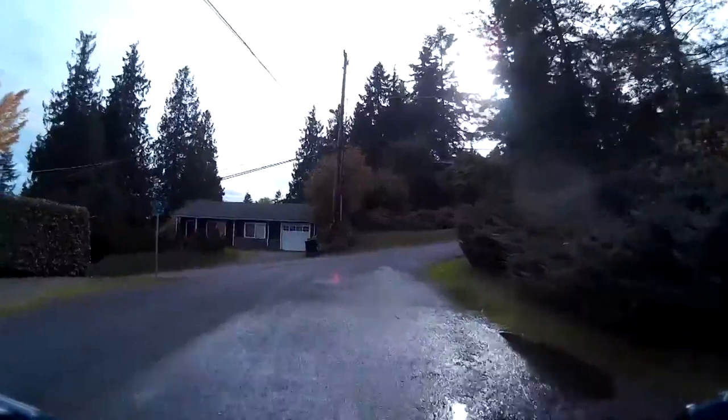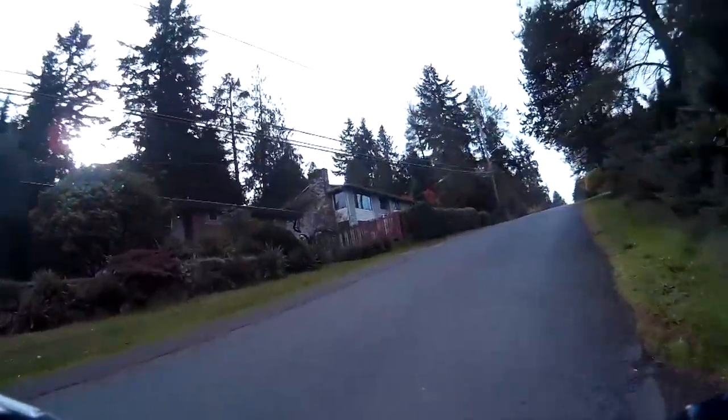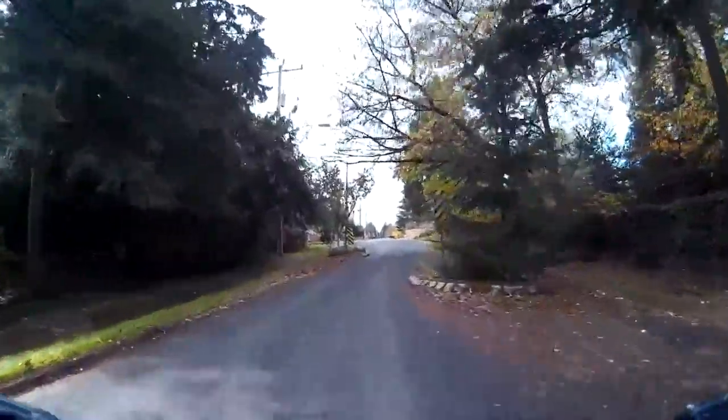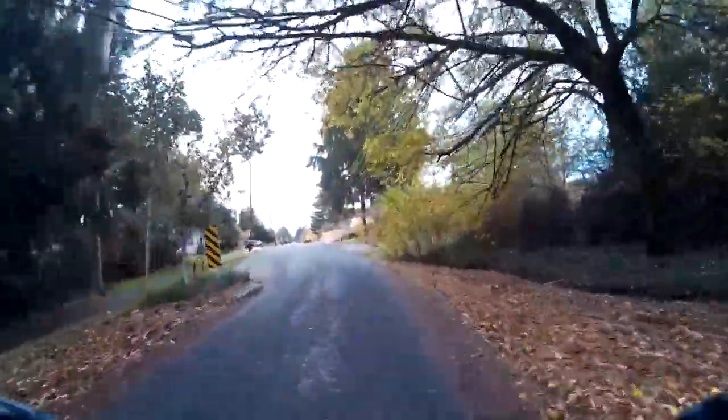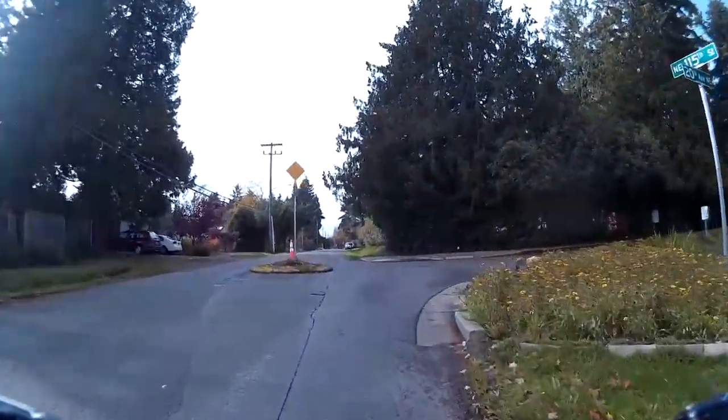At Northeast 115th Street, the route turns west and continues all the way to 8th Avenue Northeast on a residential street that already has some existing traffic calming in the form of chicanes, traffic circles, and corner bulbs.